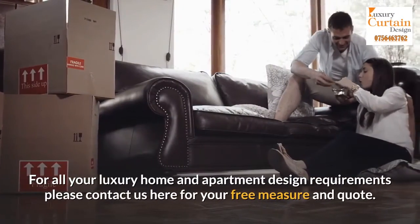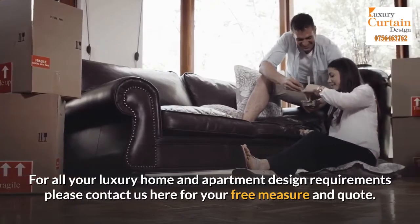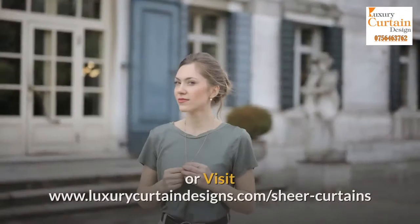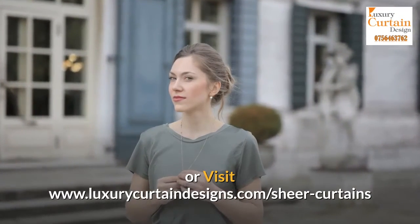For all your luxury home and apartment design requirements, please contact us here for your free measure and quote. Call us now at 0756463762 or visit www.luxurycurtaindesigns.com/sheer-curtains.